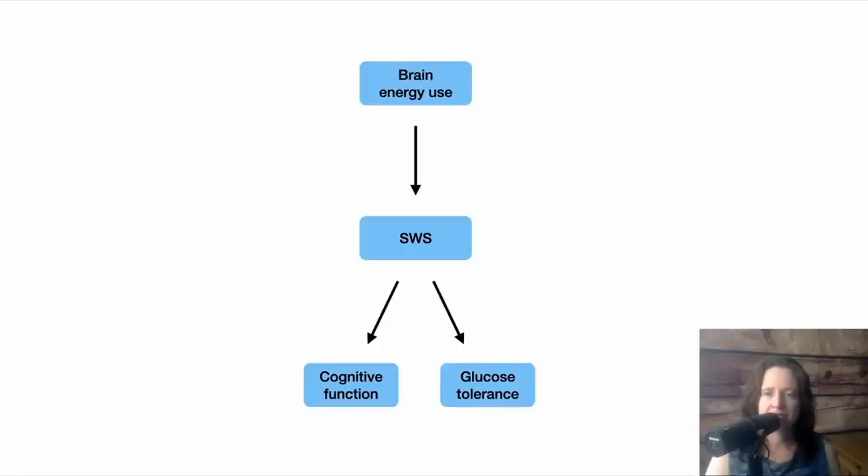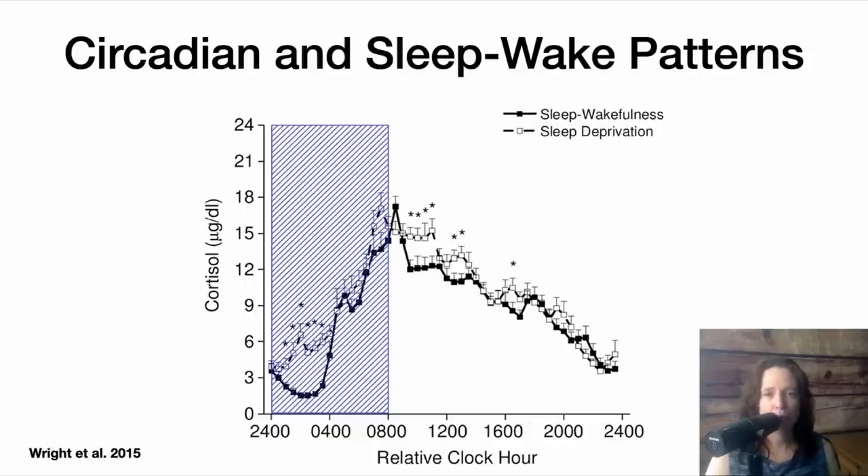So we now have the foundation of our map. Adequate slow-wave sleep can preserve cognitive function and glucose tolerance, and one of the things that contributes to slow-wave sleep is energy use in the brain.